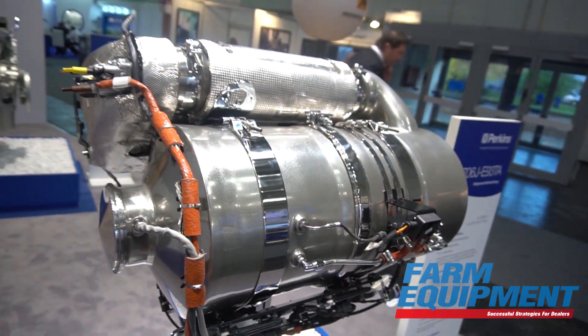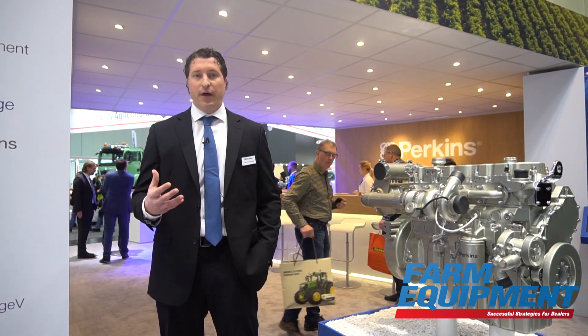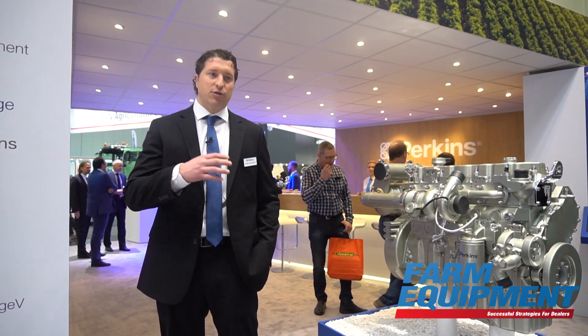While we're here at Agritechnica launching our Stage 5 lineup, it is important to understand that we are taking these technologies and certifying the same products to our Tier 4 Final market, giving commonality of product as well as those performance benefits to the North American market. In the 9 to 13 liter range, we produce these products in our South Texas facility outside of San Antonio.